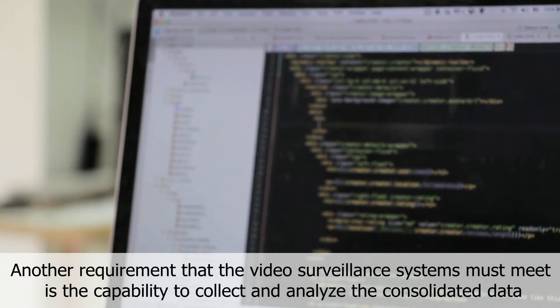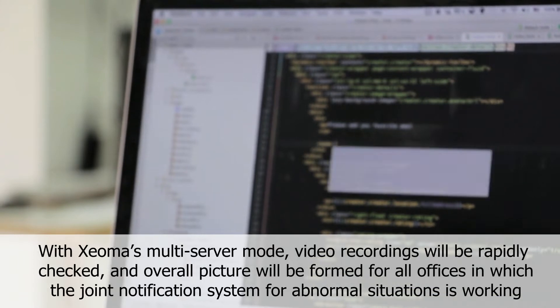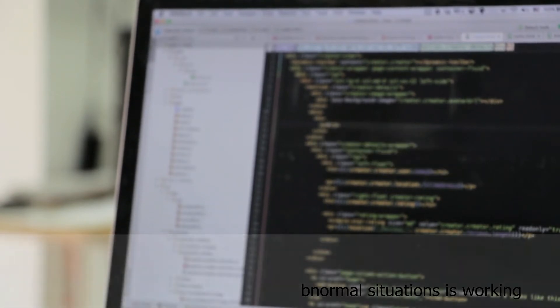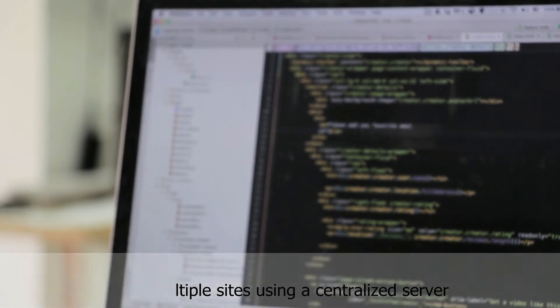Centralization: another key requirement for video surveillance systems is the capability to collect and analyze consolidated data. With Xeoma's multi-server mode, video recordings will be rapidly checked and an overall picture will be formed for all offices in which the joint notification system for abnormal situations is working. Xeoma can be used for both remote monitoring of separate locations and multiple sites using a centralized server.